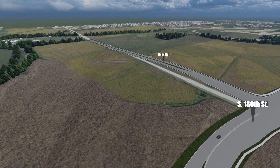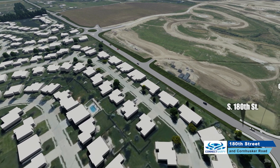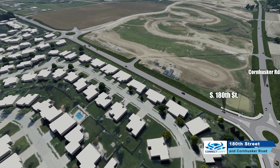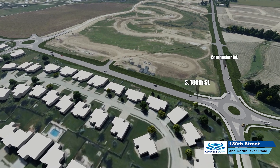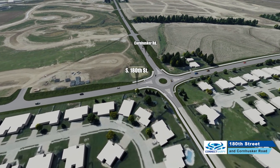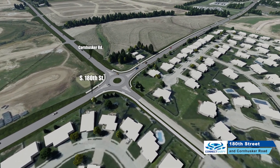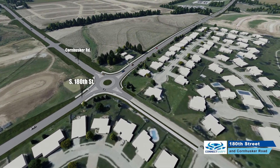As we look at 180th Street to the south at the Cornhusker intersection, you'll see multiple roundabouts. These were placed to help improve safety and operations for future volume. We will add more details and share more vantage points like this one as project plans continue to be refined.